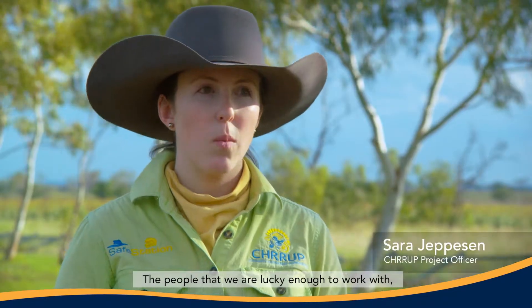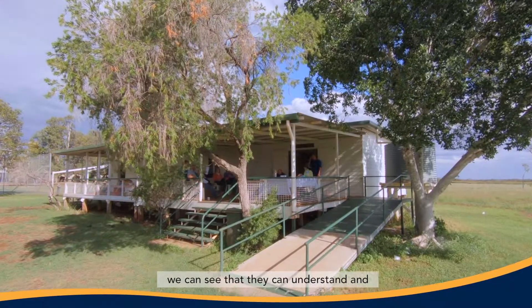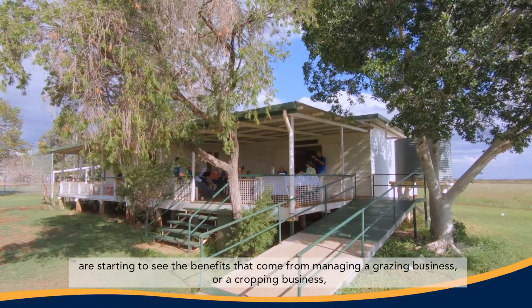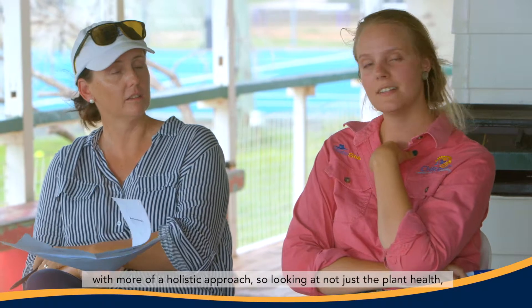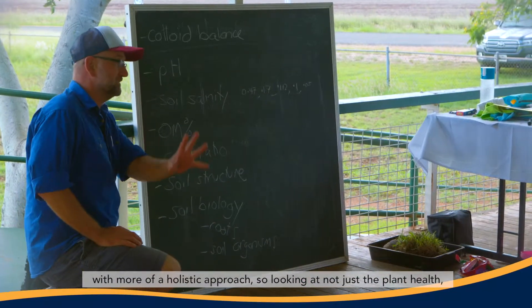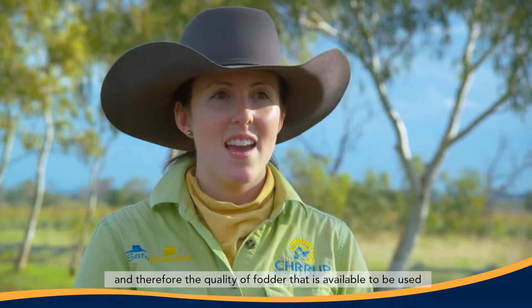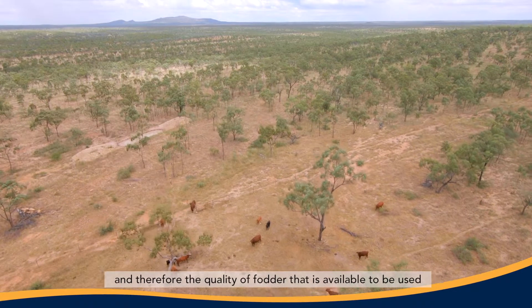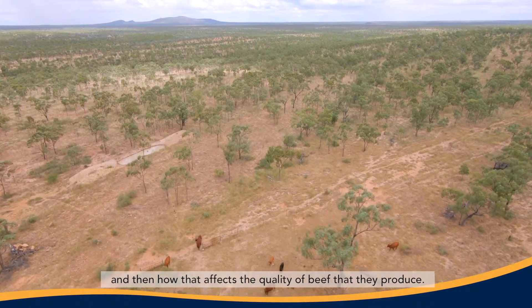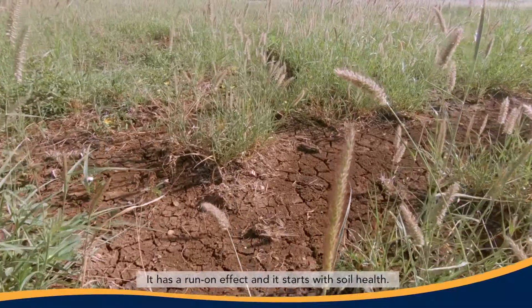The people we're lucky enough to work with are starting to see the benefits that come from managing a grazing or cropping business with more of a holistic approach — looking at not just plant health but soil health, and how that impacts the plant, the quality of water available, and then the quality of beef they produce. It has a run-on effect and it starts with soil health.